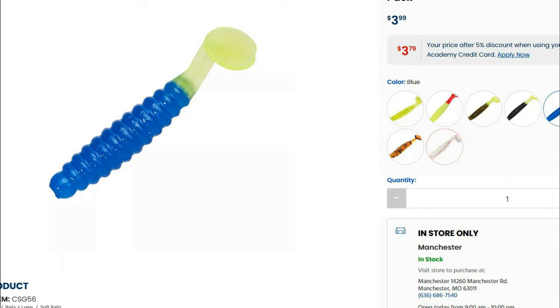Live bait on or near the bottom — either by trolling bottom bouncers or by jigging — can produce bites throughout different times of the spring. You can tip small crappie jigs with a minnow, or just fish a jig and minnow on the bottom for those shallower fish.